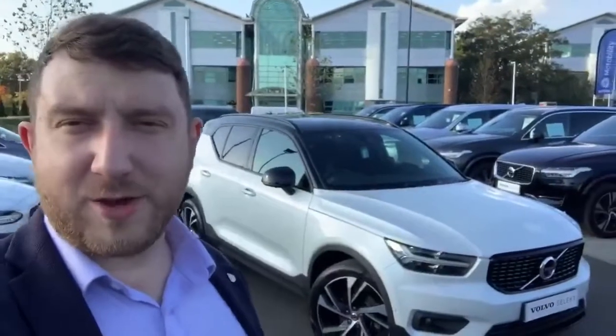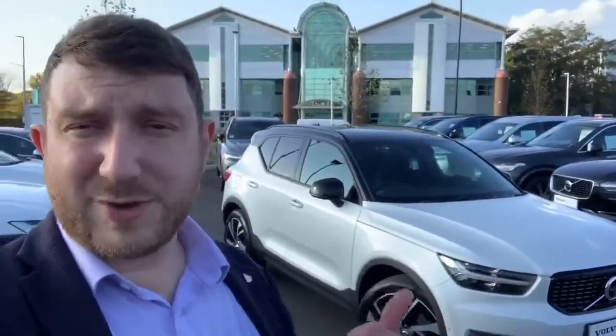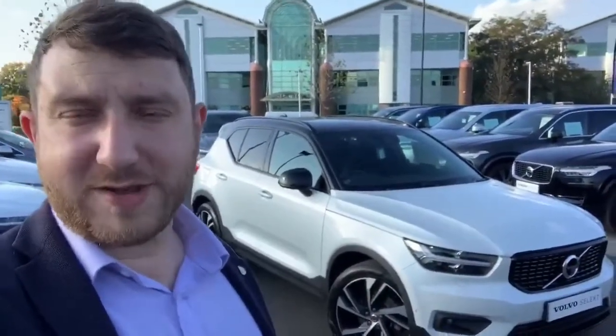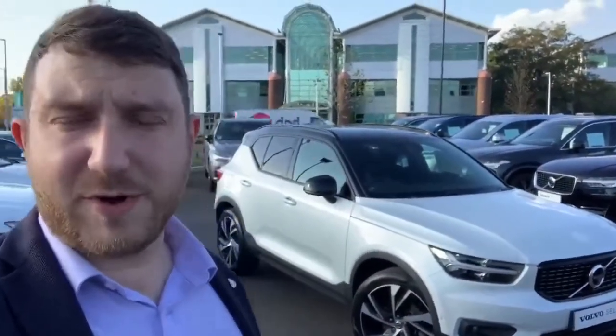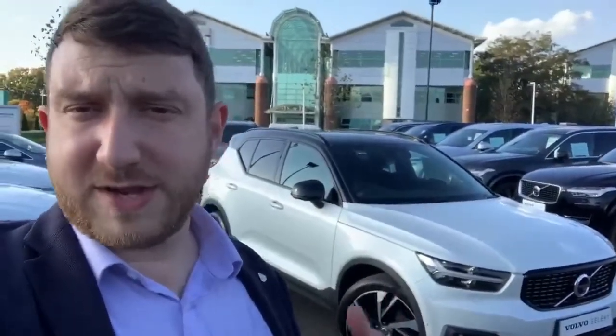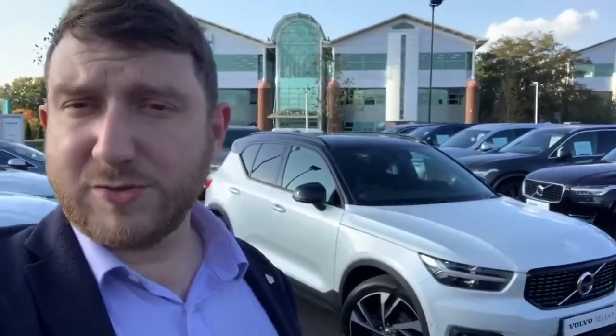So there you have it — I hope you found that useful. Feel free to share the video with your friends and family as well. As you can see, this car has pretty much every feature available on it. It is part of the Volvo Select Scheme, so it'll come with at least a year's warranty, a year's roadside assistance, and of course it'll be checked over by our qualified technicians. If you are interested, it's currently up for just shy of £32,000 — give me a call today and we can take it off sale for you for a small deposit. Thanks for watching, bye for now.